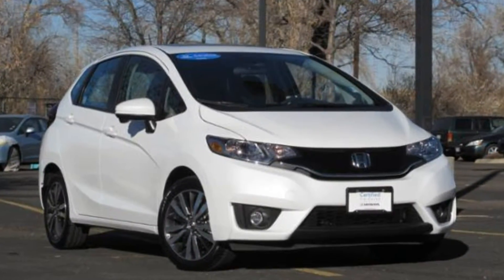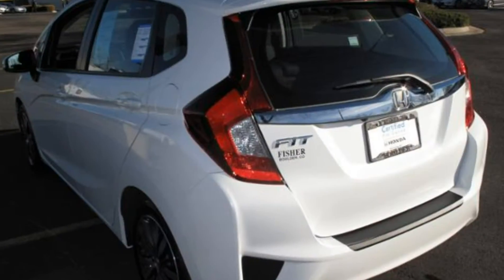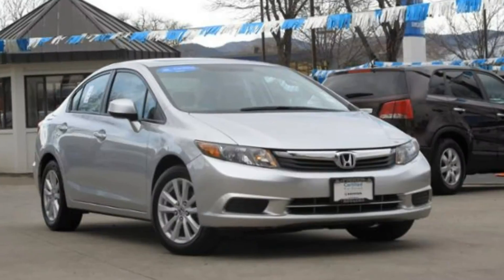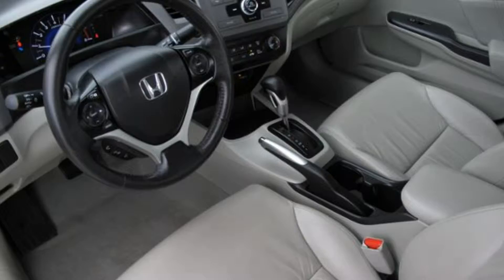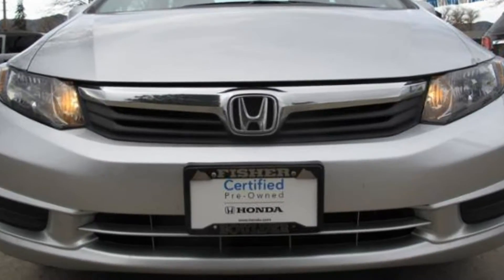We have a 2015 Honda Fit that is basically brand new. It's a certified used car and has only 2,000 miles on it. This Honda Certified 2012 Civic has only 34,000 miles on it and features leather interior.